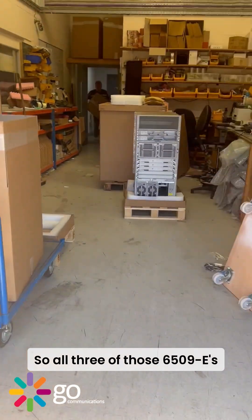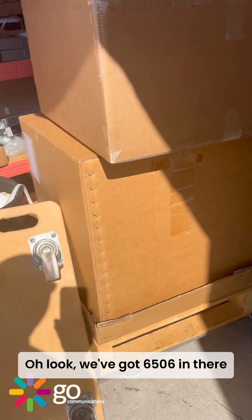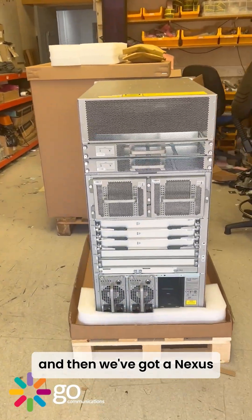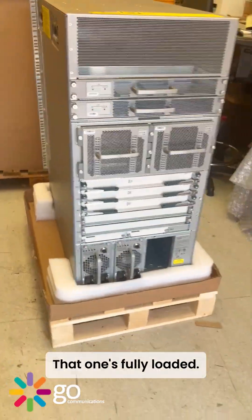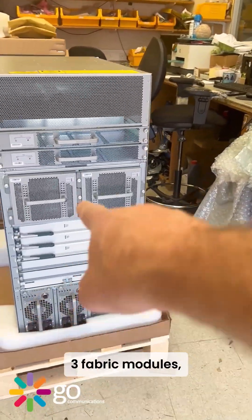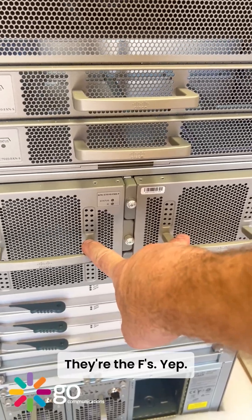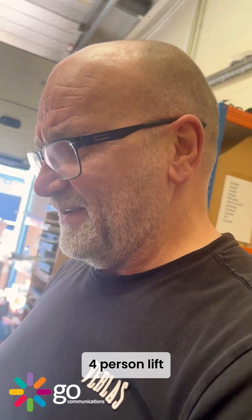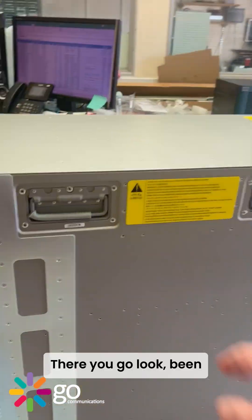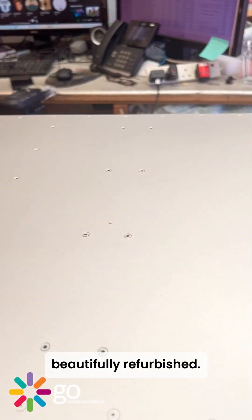So all three of those are 6509 — hold up, we've got a 6506 in there as well. And then we've got a Nexus 7010 chassis, that one's fully loaded: power supply, three fabric modules, two fan modules — those are the S fan modules.